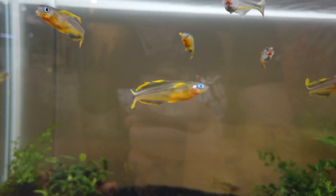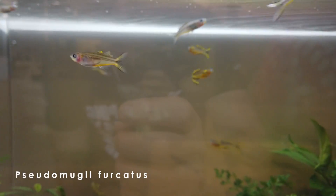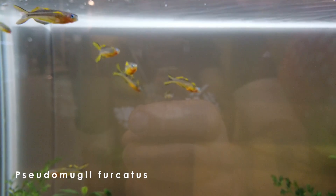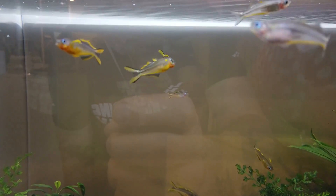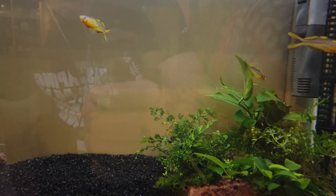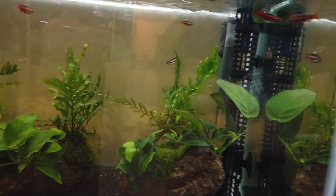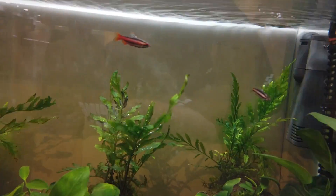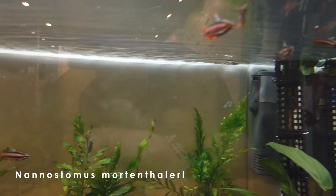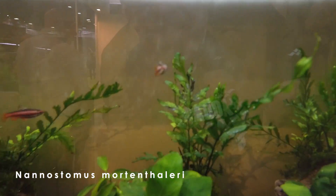We have the Pseudomugil gertrudae. I love this fish — very active and also colorful. Maybe I will give it a try again in my tanks at home.